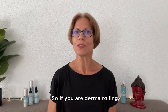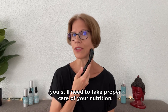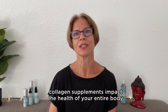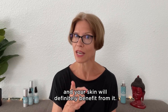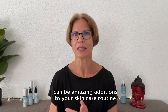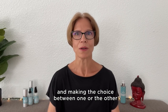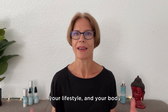So, if you are derma rolling, you still need to take proper care of your nutrition. While derma rolling focuses solely on your skin, collagen supplements impact the health of your entire body — and your skin will definitely benefit from it. Both derma rolling and collagen supplements can be amazing additions to your skincare routine, and making the choice between one or the other will depend on you, your skin, your lifestyle, and your body.